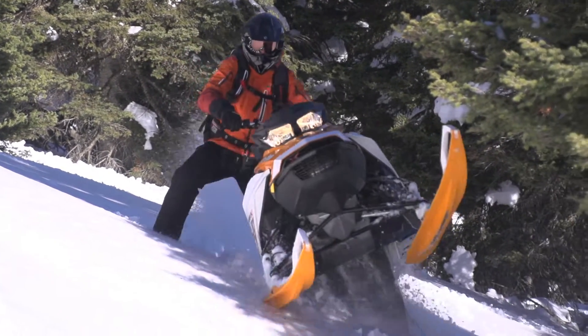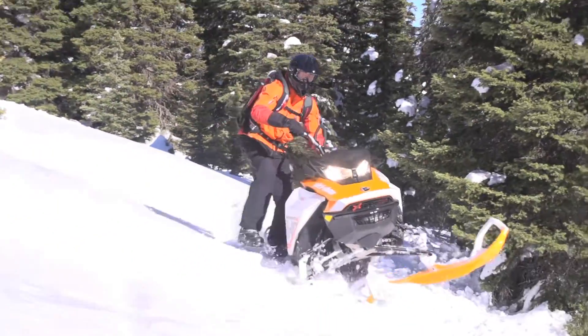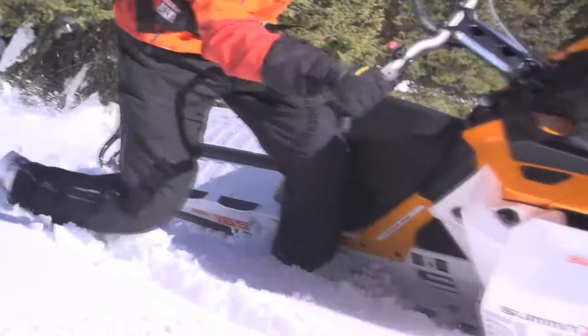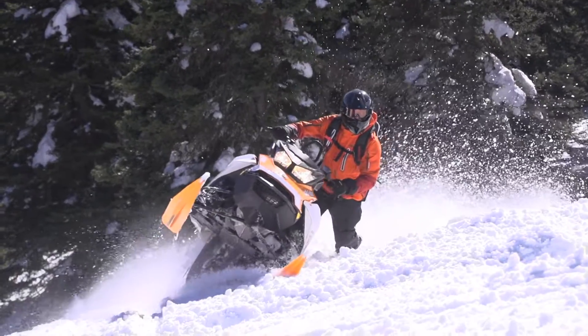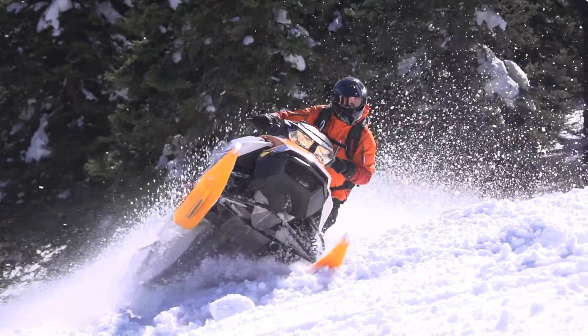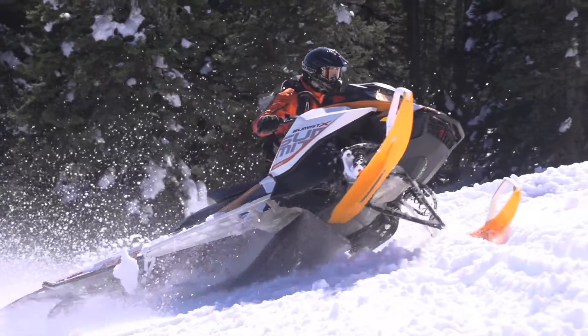Seeing is believing, and riding is even more so. With each new Summit, riding in the mountains is easier, but that also lets you take your riding skills to a new level. Those who have ridden the various models of Summits over the years have been impressed with each new model that has come along.